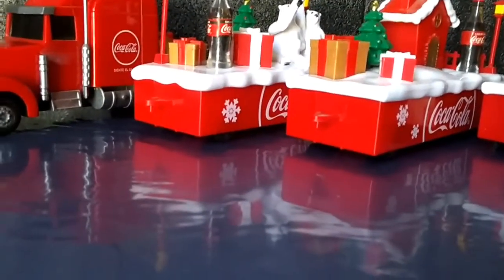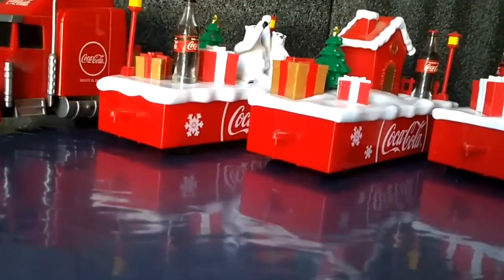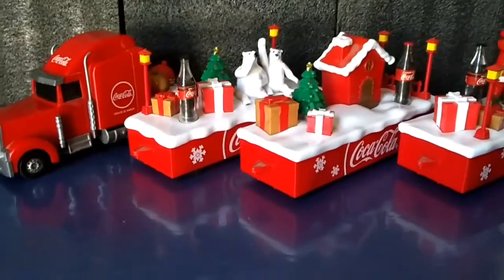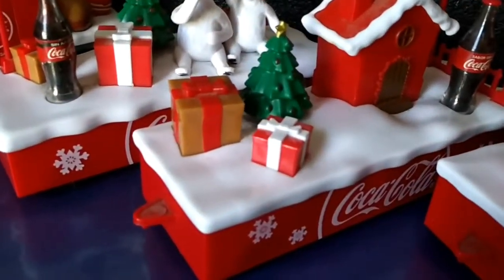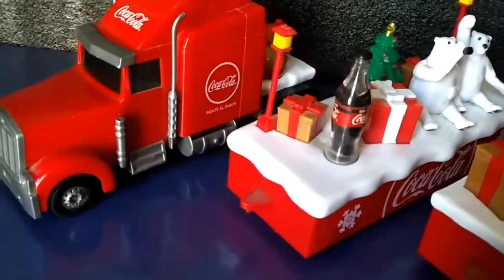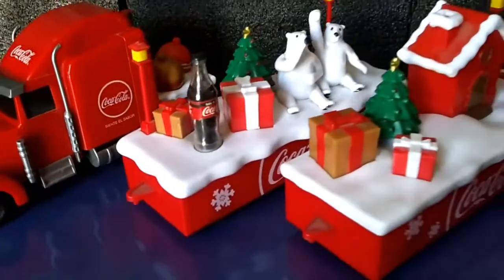Les haré una revisión después y se las enseño, antes de Navidad creo. Chéquense nada más amigos. El precio de esta caravana Coca-Cola solamente salió a 50 pesos. Y como les digo, está totalmente completa. Eso me gustó bastante.